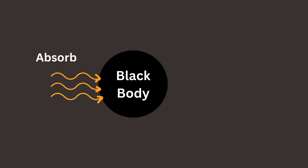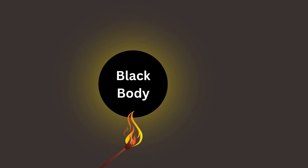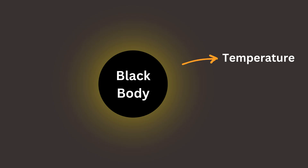A black body is an ideal object in physics that absorbs all the light and other electromagnetic radiation that falls on it, without reflecting or transmitting any of it. That's why it looks perfectly black. Like a piece of metal, it also emits light when heated. But the color and brightness of the emitted light depend only on its temperature, not its shape or material.